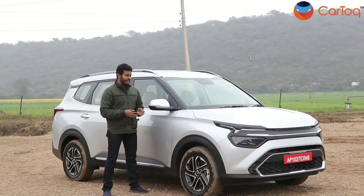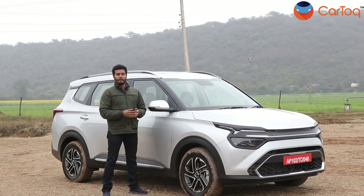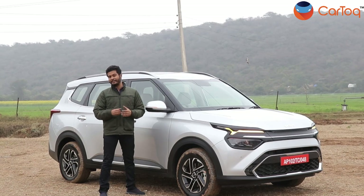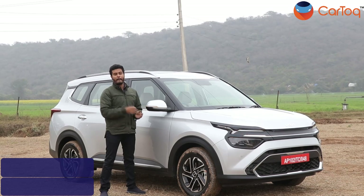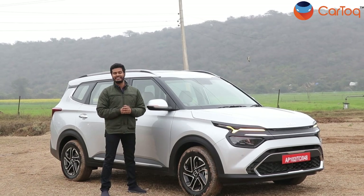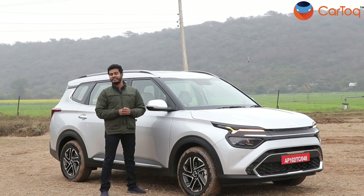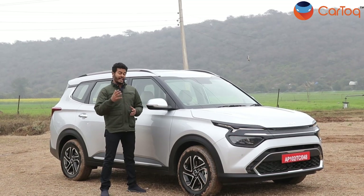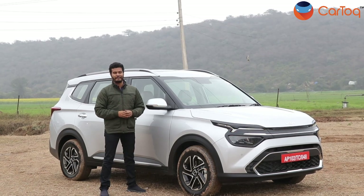Coming to the end, we feel the Kia Carens is overall a very good package. It's good for people who want to travel together on longer trips and also for customers who prefer to be driven by a chauffeur in the rear seats. We know everything about the Kia Carens right now except the pricing, but we feel Kia will price it lower than the Alcazar but higher than the Ertiga. What's your guess on the price? Do let us know in the comments and don't forget to subscribe to the Car Talk channel — and always wear your seatbelt when driving.